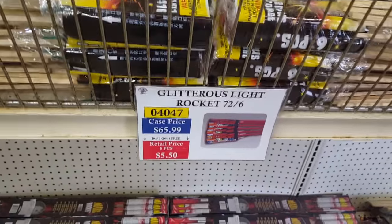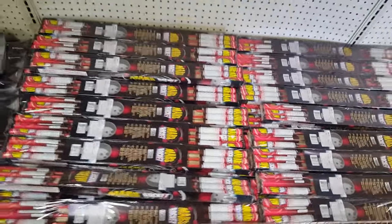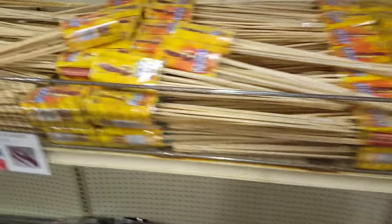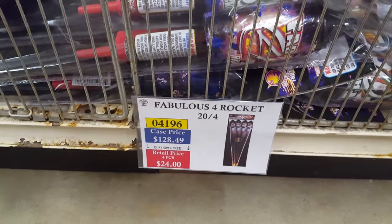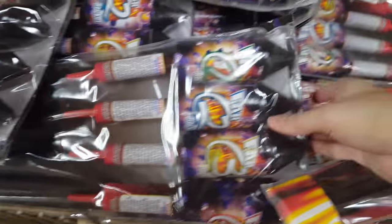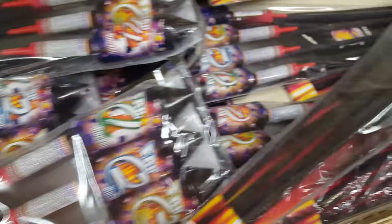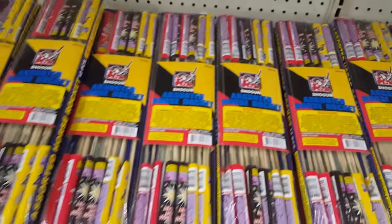We've got Glaring Light Rockets also by Shogun, the ever-popular Mars Rockets — enjoyed these over the years — and some Texas Pop Rockets by Mighty Max. I'm not a big fan of Mighty Max but they're there. We also got the Fab Four Rockets, which are pretty nice — one of the better rockets in my skyrocket comparison last year. These are by Firehawk.